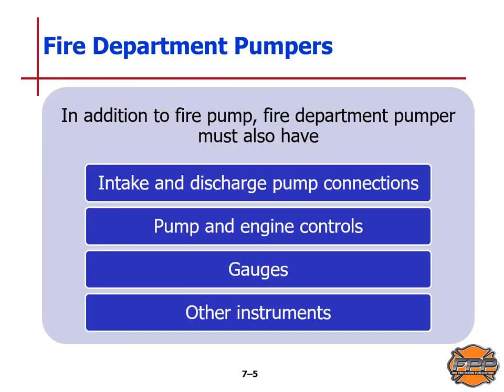Industrial pumpers may have pump capacities of more than 3,000 gallons per minute or 12,000 liters per minute. In addition to the fire pump itself, the fire department pumper must also have intake and discharge pump connections, pump and engine controls, a full set of gauges, and perhaps some other instrumentation as well.